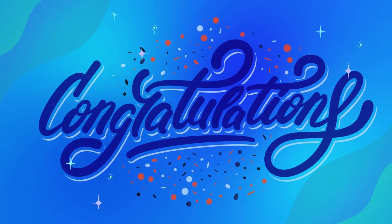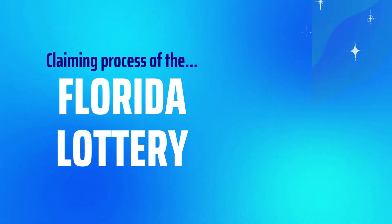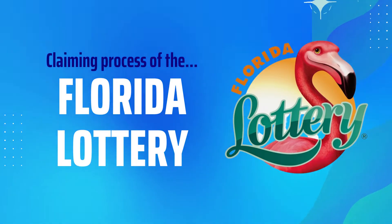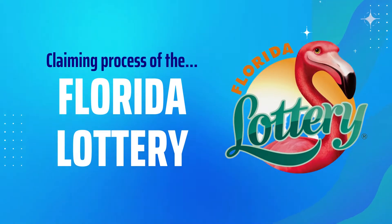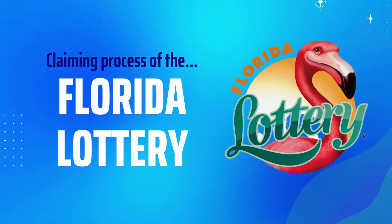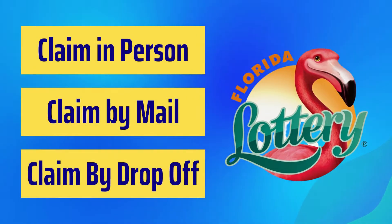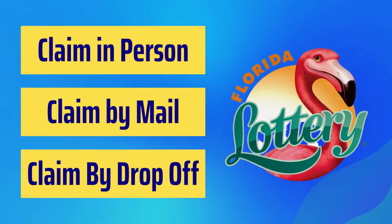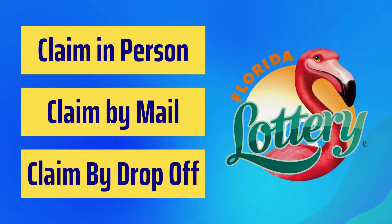Firstly, congratulations on the win. We are here to tell you the claiming process for the Florida lottery. Before we begin, let's see what claiming options are available and the steps included. According to the Florida lottery, there are three claim options available: claim in person, claim by mail, and claim by drop-off.